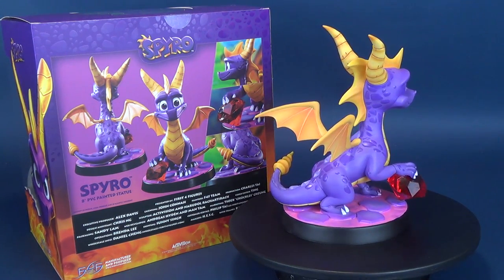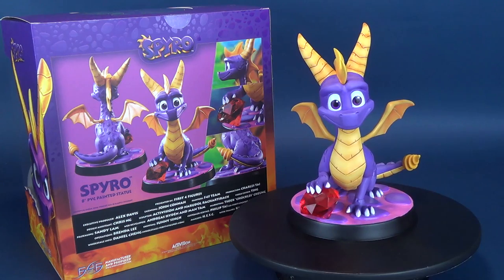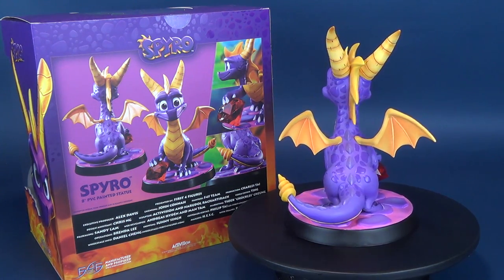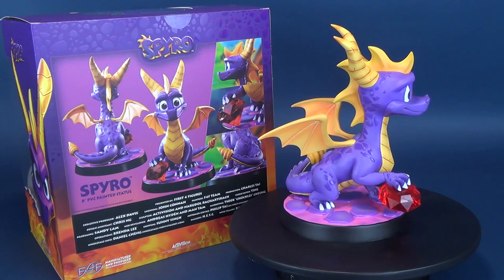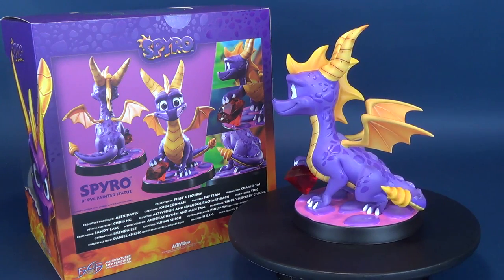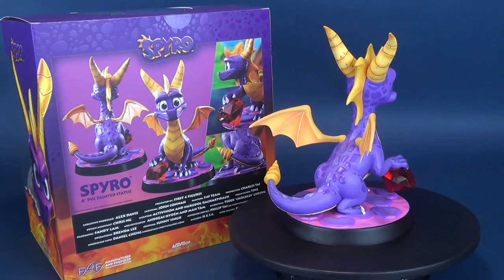Today we were having a look at the Spyro 8-inch PVC painted statue, and First Four Figures has really done a bang-up job of capturing the likeness of Spyro, looking as if he was pulled right from the game. Head over to www.first4figures.com to check out some really cool stuff and get on the waitlist. If you guys haven't had a chance yet and you're new to this channel, make sure you hit that little subscribe button down below — that way when new videos and reviews come onto this channel, you'll never miss a beat. Thanks for watching, guys — I'll see you next time.